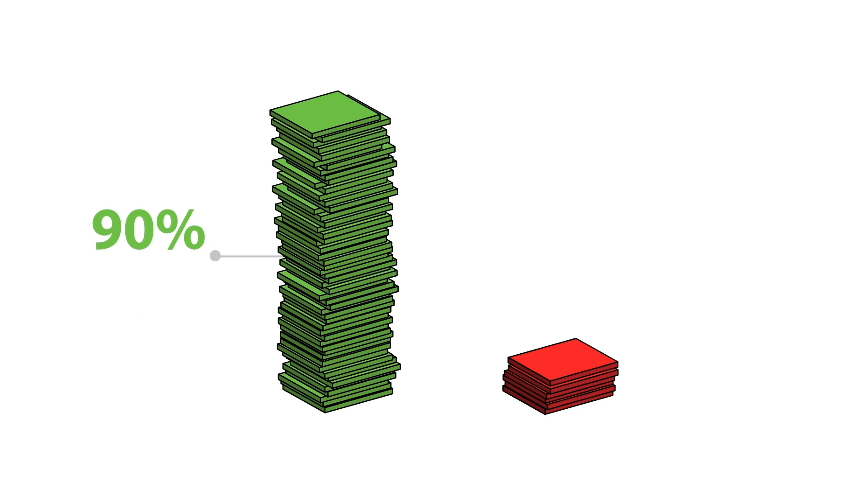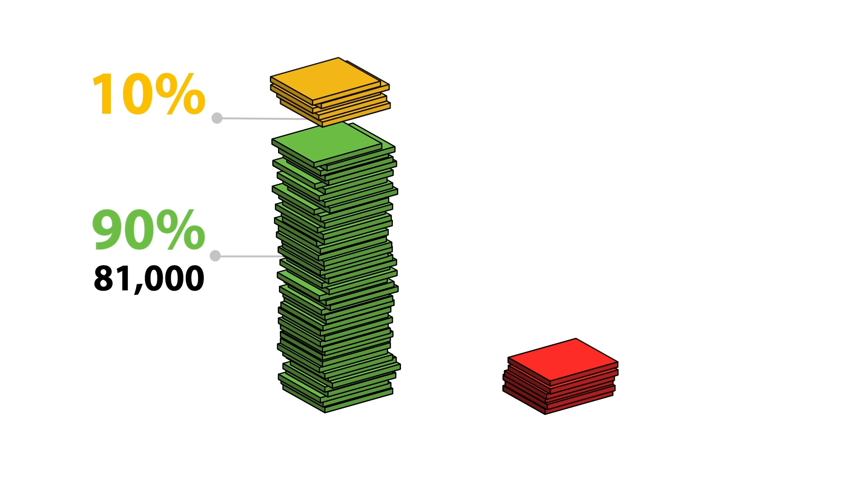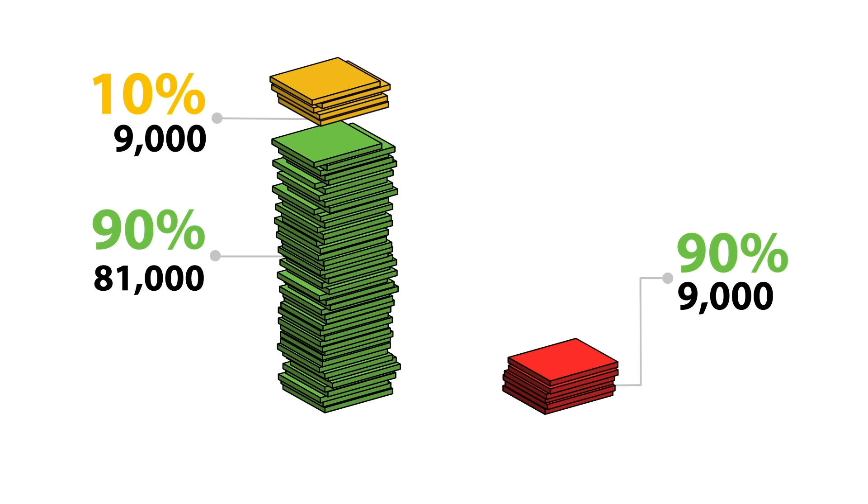The lie detector says 90% of the actually true statements are true — that's 81,000. But it wrongly identifies 10% of those true statements as lies — that's 9,000 false accusations of lying. It correctly identifies 90% of the 10,000 lies as lies — that's 9,000.